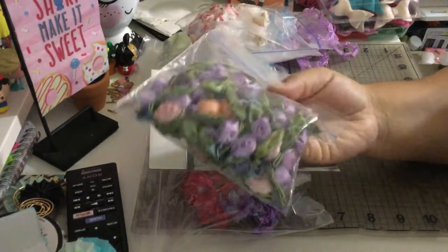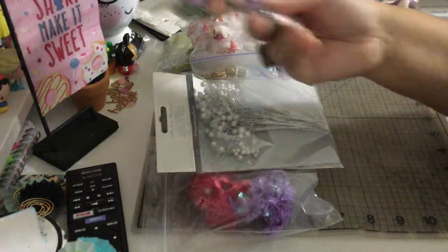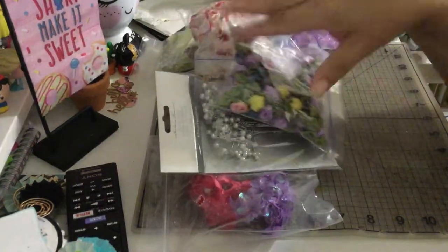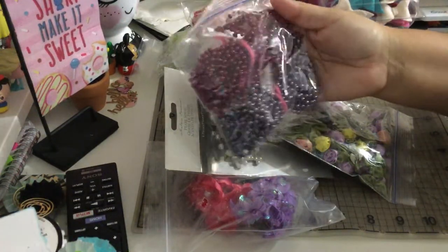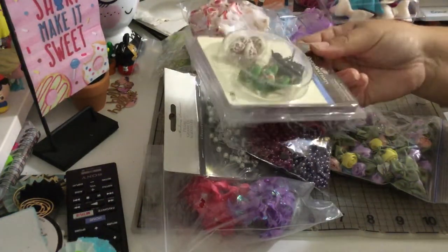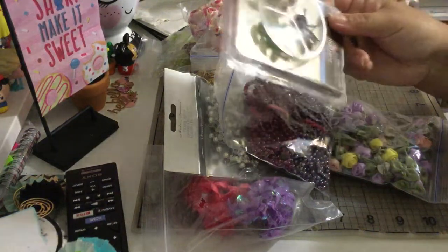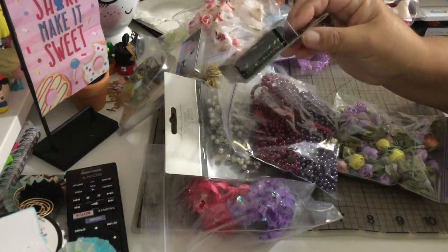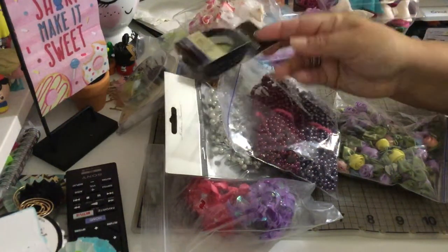My favorites are these ribbon roses — they're very expensive at Walmart, like five dollars for just a few. I don't know how many are in this pack, but I paid twenty-five dollars for everything. I also got pearl trim, some brads that look like buttons — fabric and metal ones — and ribbon lace trim on a roll from Recollections that has adhesive, in black and fuchsia.